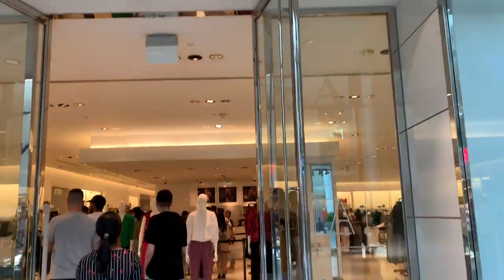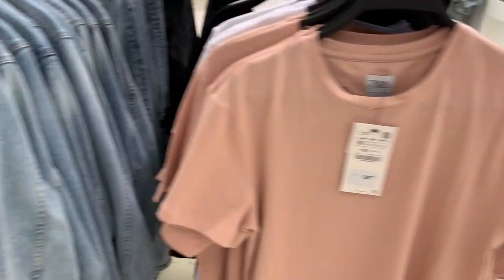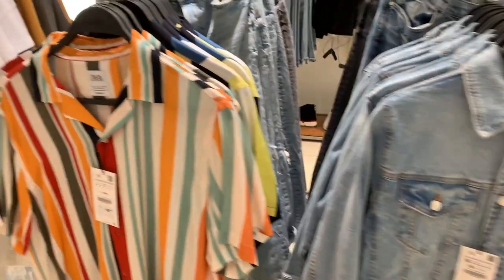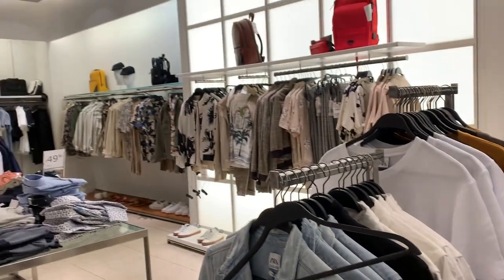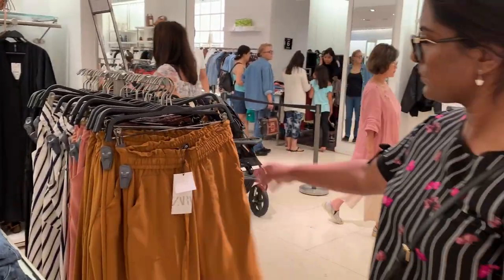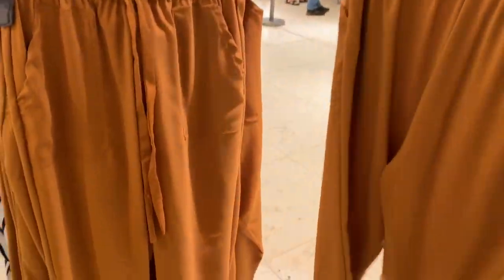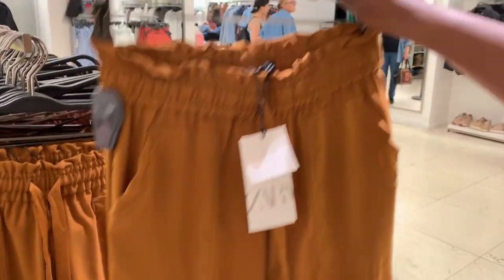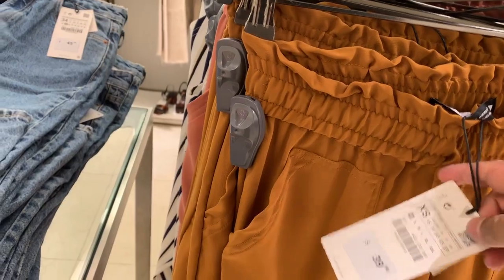Zara is one of my personal favorite stores. Zara is a Spanish apparel retailer and it is the world's largest apparel retailer. I just love this color — it's good for the fall season. This one is priced at $39.99.